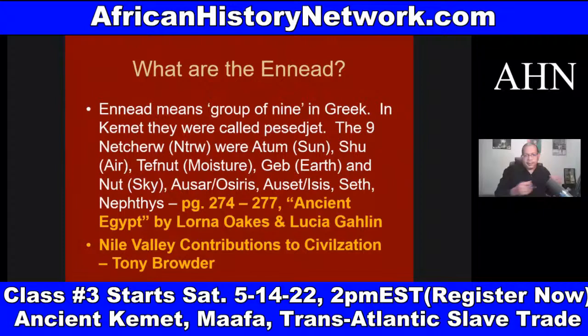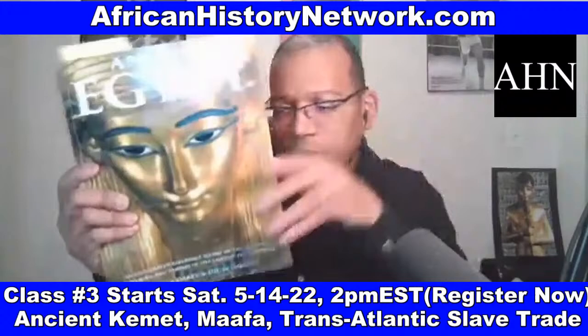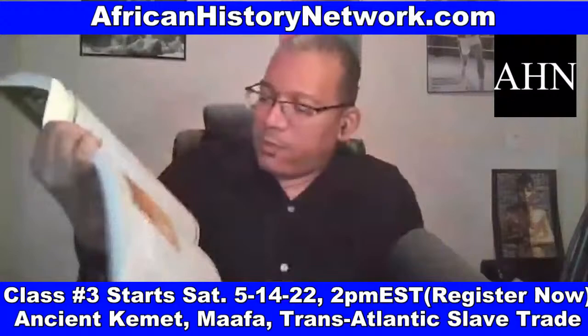Read pages 274 to 277 of Ancient Egypt by Lorna Oaks and Lucia Gahlin, and Nile Valley Contributions to Civilization — they break this down and have a chart of the Neteru and their attributes. We show you this in class, organize all the information. From the Neteru, this is where we get the concept of the saints.